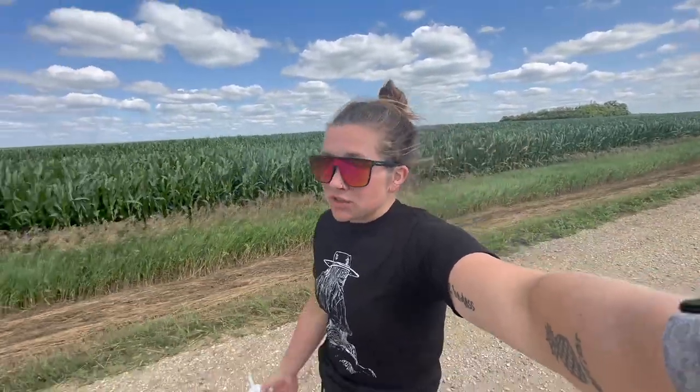Here's some of our corn. This is NK0243, 102-day corn. It is probably about a week away from tasseling. I kind of checked the other day. Looking really, really good.